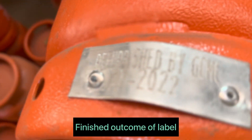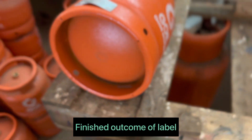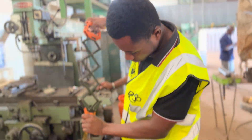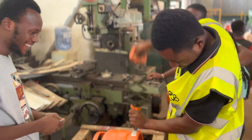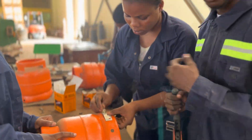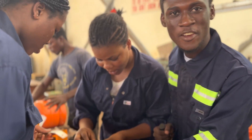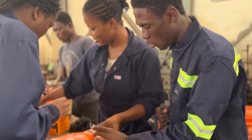She does this so the tag sticks permanently on the cylinder. This is the finished product after she was done.